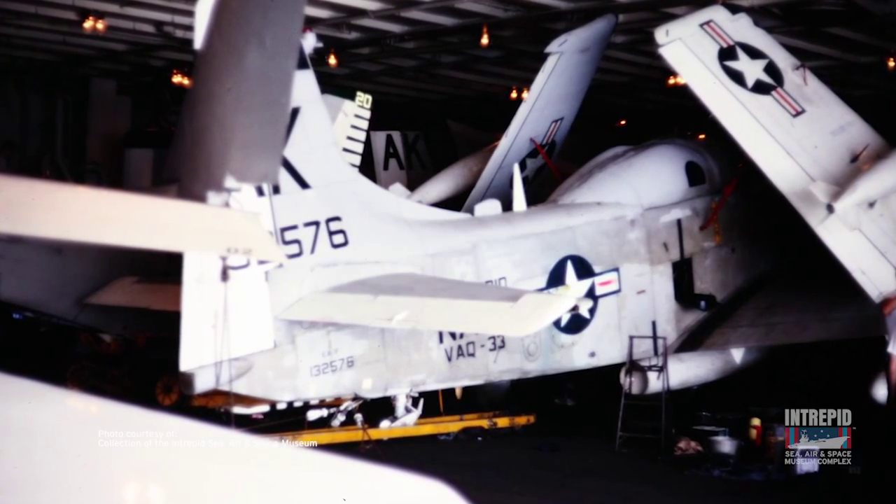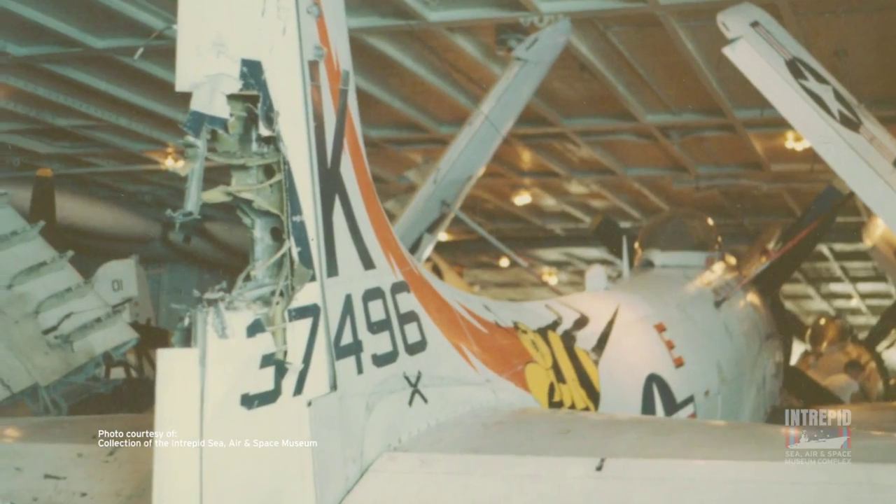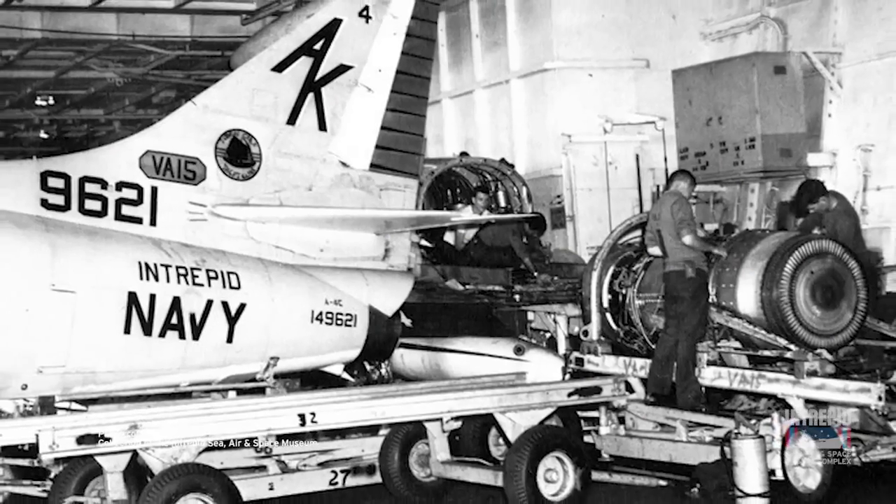I'm on the hangar deck. During Intrepid's service career and during deployments like to the Vietnam War, this would have been a very busy place. It would have been crowded with airplanes and maintenance crews preparing airplanes for missions. All levels of maintenance and repair would take place in here, from routine checks to battle damage repair to complete engine changes.